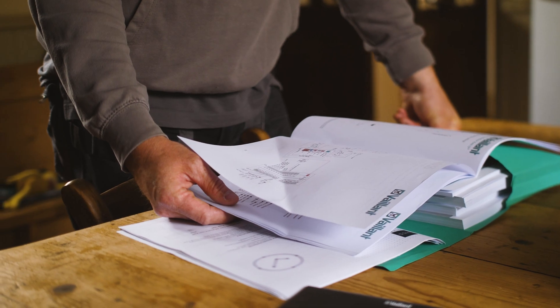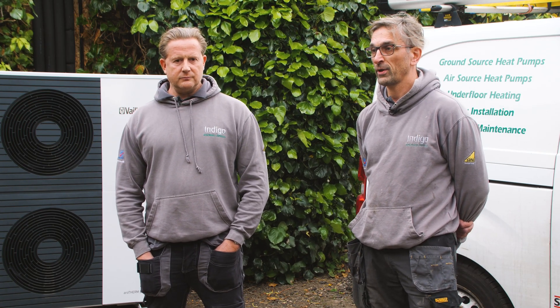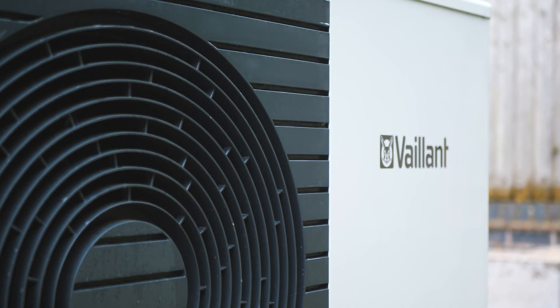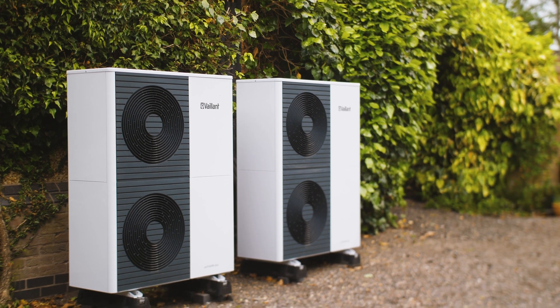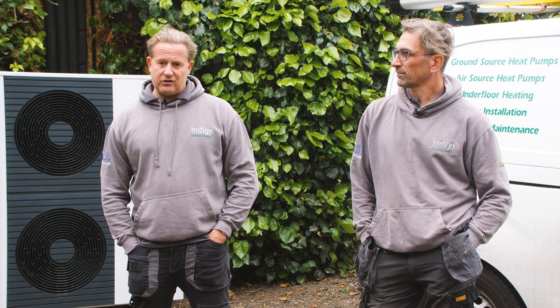If I was to give some advice to someone wanting to get into this industry, the heating and plumbing side, it would be to partner with a good manufacturer such as Vaillant. The way Vaillant have helped to support us is certainly with product. The more and more we came across heat pumps, we decided — knowing how good Vaillant were with their products previously — that they would be the one for us, with air source and ground source heat pumps as well.